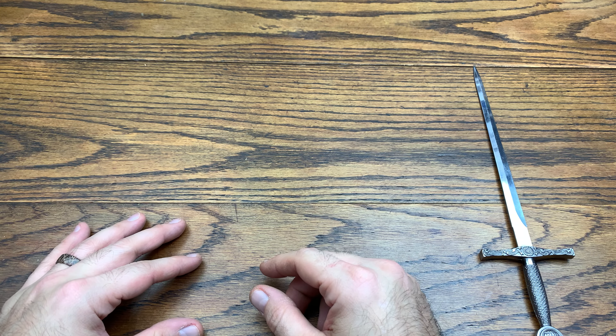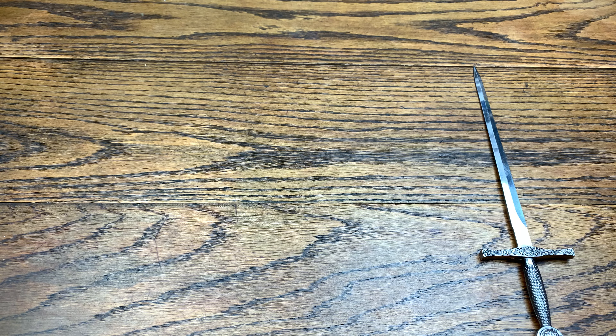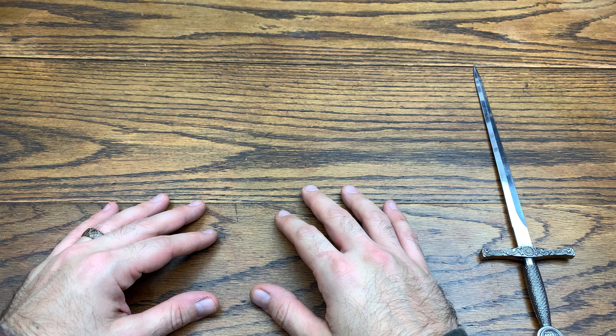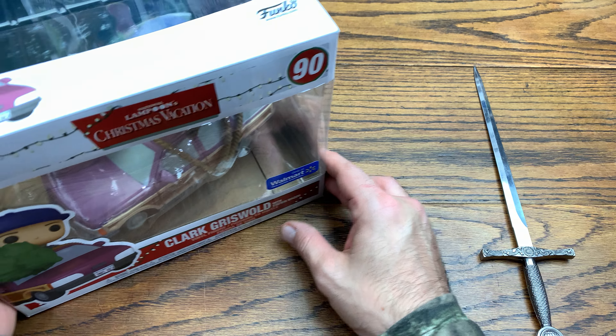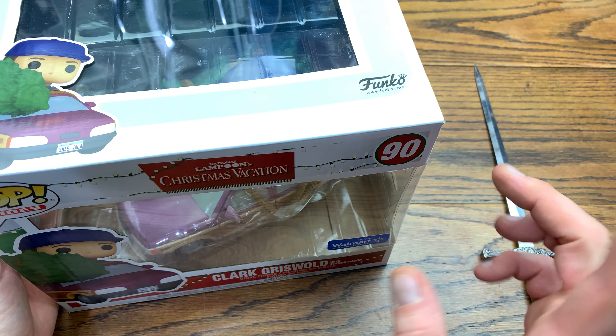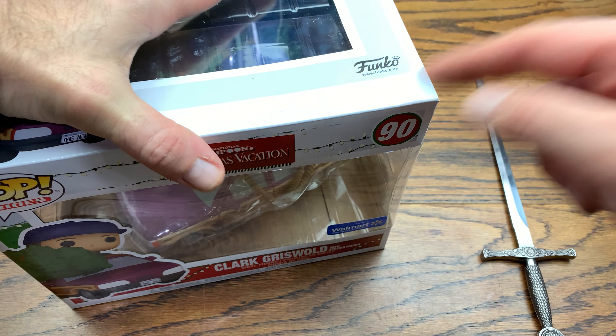Hey everybody, we are back with another review and today we're going to be checking out some National Lampoon Pops. Without further ado, let's hop right into this review. Today we really came here to check out Clark Griswold with the station wagon, but we also have some other pops we're going to check out in this wave, so we're going to check those out first.